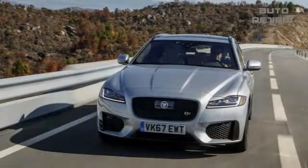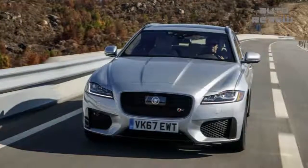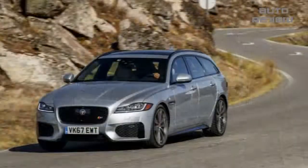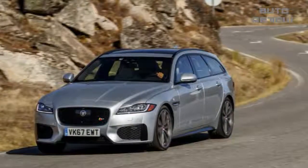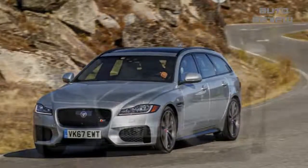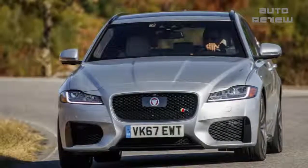This begs the nagging question: could wagons become a serious thing in the States? We spent a day bombing through Portuguese back roads to find out how the Sport Brake fares among its niche competitive set. The 2018 Sport Brake is a wagonized version of the second-gen XF sedan that arrived in 2016.